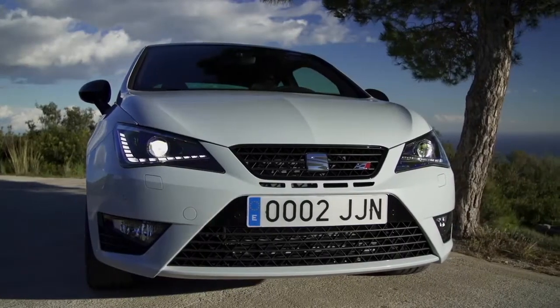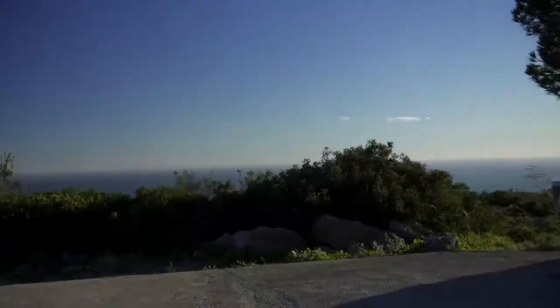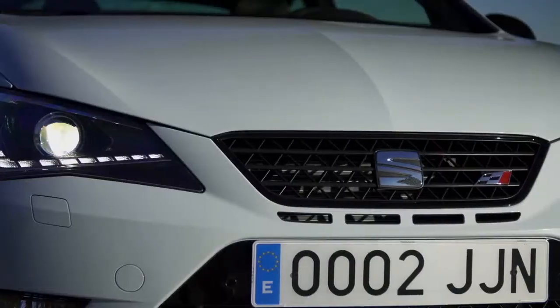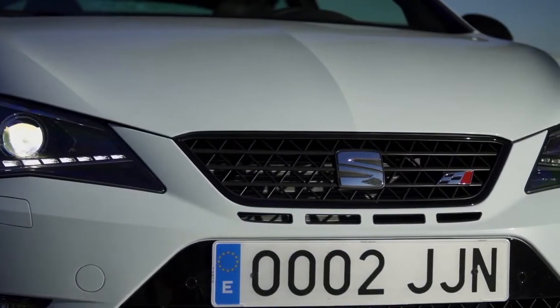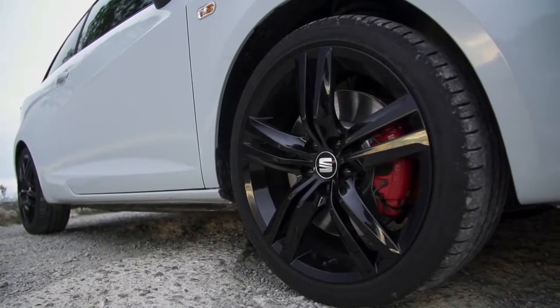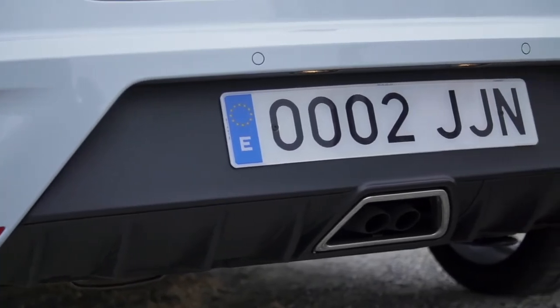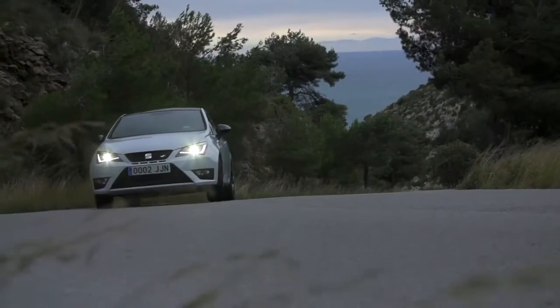The SEAT Ibiza Cupra originated in 1996, but a lot has changed since then. Nearly 20 years on, the small car has evolved into one of the most popular little powerhouses on the road. SEAT are already rumoured to be working on a complete redesign of the car in time for launch in 2017, so this is primarily a facelift.